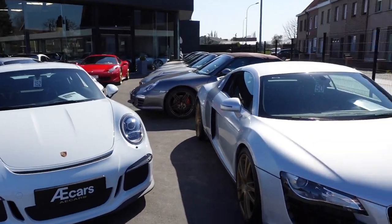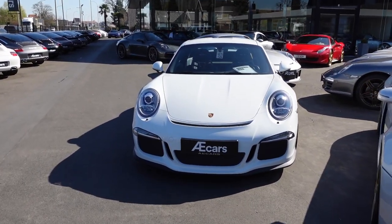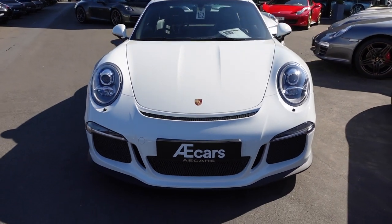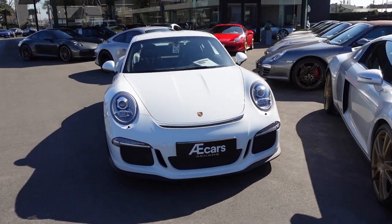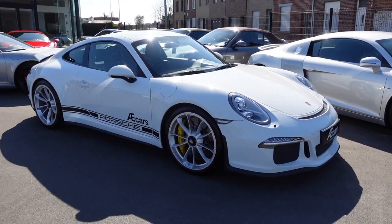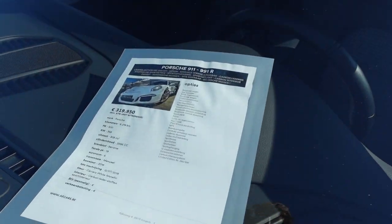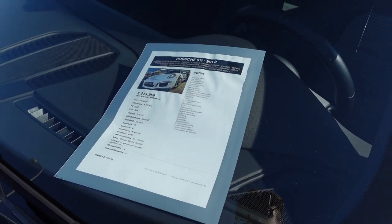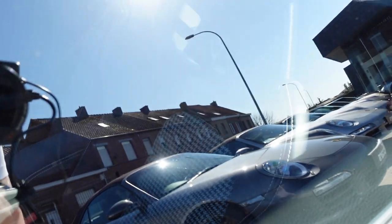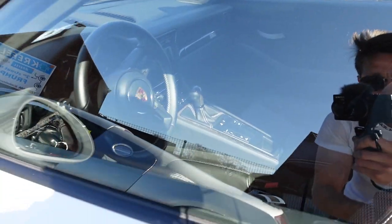When I first start off with this very special car, it's a Porsche 911 R. It's based on the 991.1, so the previous generation — the first, not the facelift, of the previous generations of 911s. The special thing about this car is that it was only available in a manual gearbox. It's for sale at 320,000 euros. The car has a 4-liter flat-6 with 500 horsepower, and if you take a quick look on the inside, you can see the very cool fabric on the seats and of course the manual gearbox. A lot of carbon fiber to finish it off.